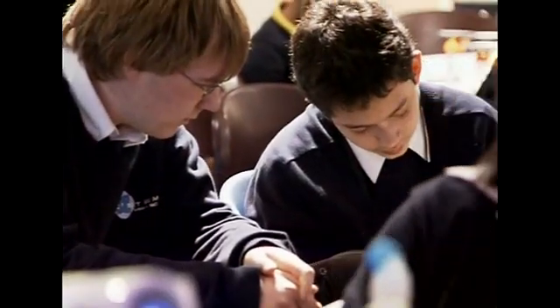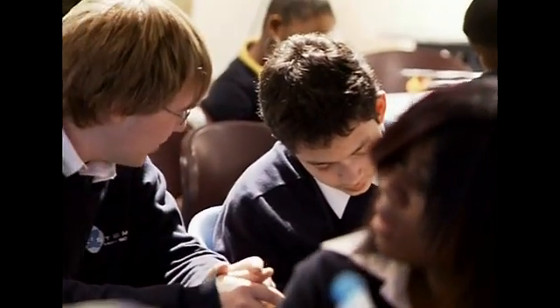STEM is more than teaching science, technology, engineering, and mathematics. STEM is a philosophy whereby not only the STEM subjects, but also science, social studies, and foreign language — students will be able to critically think about the subjects as a whole.